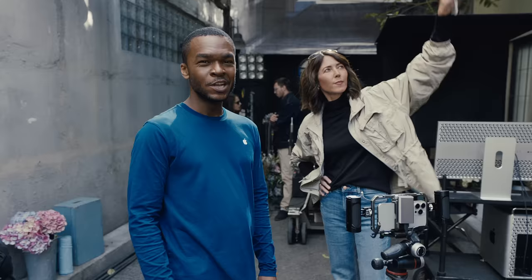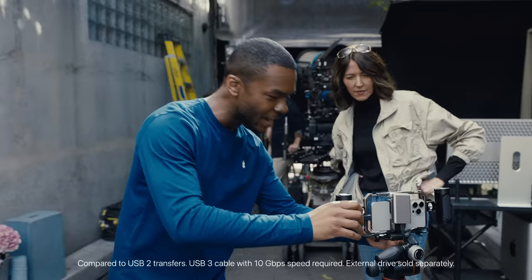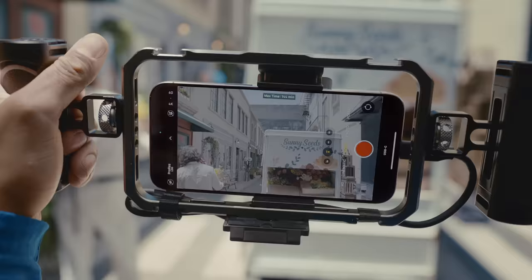All new iPhones have a USB-C connector, and the Pro models take USB-C to the next level, supporting USB 3 speed for up to 20 times faster transfers. Now, you can shoot in ProRes 4K at 60 frames per second while recording directly to an external drive.